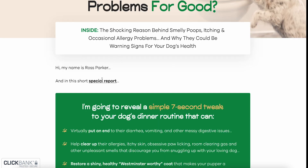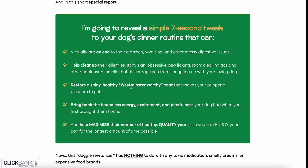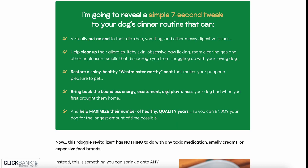My name is Ross Parker and in this short special report, I'm going to reveal a simple seven-second tweak to your dog's dinner routine that can virtually put an end to their diarrhea, vomiting and other messy digestive issues, help clear up their allergies, itchy skin, obsessive paw licking, room-clearing gas and other unpleasant smells. Restore a shiny, healthy Westminster-worthy coat, bring back the boundless energy, excitement and playfulness your dog had when you first brought them home, and help maximize their number of healthy quality years.